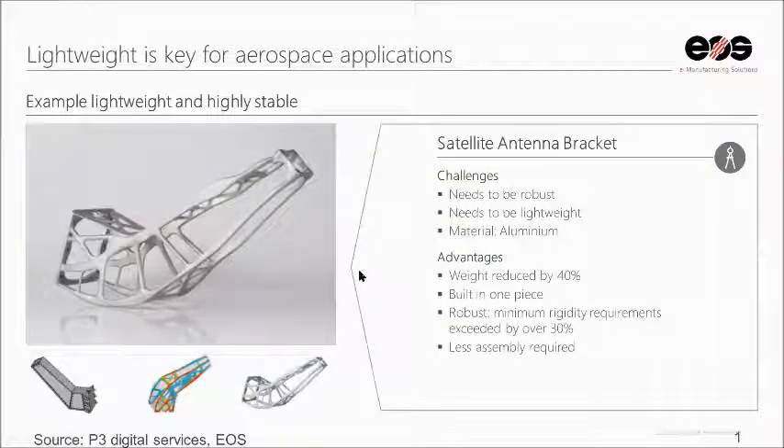This is an example of a satellite antenna bracket. The traditionally manufactured version uses different screws, rivets, and sheet metal. They imported that model into an optimization software that created the exact geometry needed to keep rigidity requirements and reduce all the material and weight. Weight was reduced by 40%, it was built in one piece, it exceeded rigidity requirements by over 30%, and less assembly was required due to integrated threads at the end of the bracket.